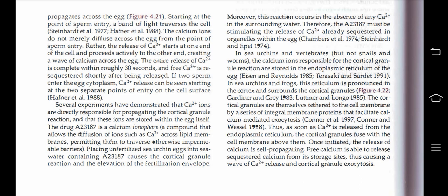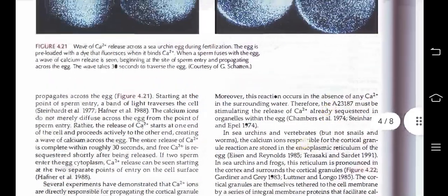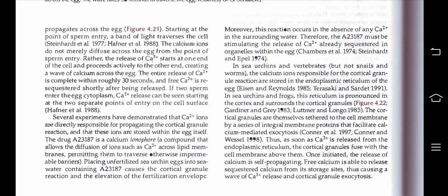Several experiments have demonstrated that Ca2+ ions are directly responsible for propagating the cortical granule reaction and that these ions are stored within the egg itself. The drug A23187 is a calcium ionophore — a compound that allows the diffusion of ions such as Ca2+ across lipid membranes, permitting them to traverse otherwise impermeable barriers. Placing unfertilized sea urchin eggs into sea water containing A23187 causes the cortical granule reaction and the elevation of the fertilization envelope. Moreover, this reaction occurs in the absence of any Ca2+ in the surrounding water; therefore, A23187 must be stimulating the release of Ca2+ already sequestered in organelles within the egg.